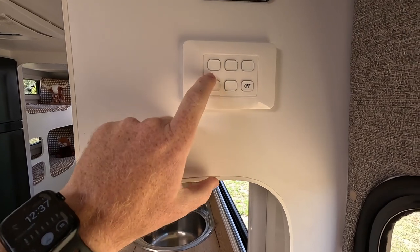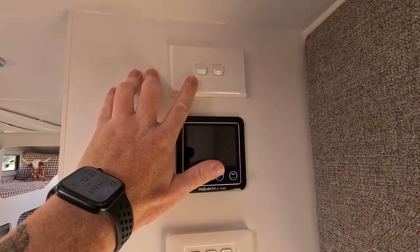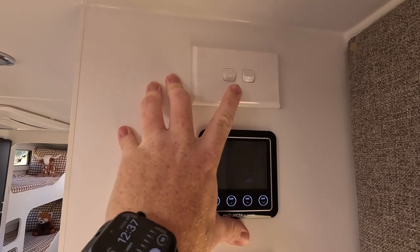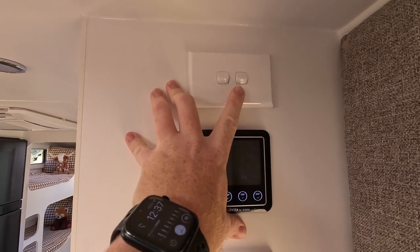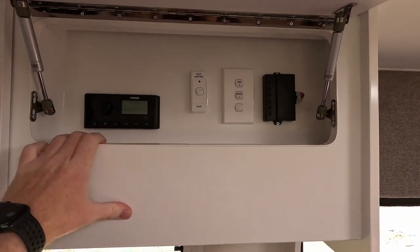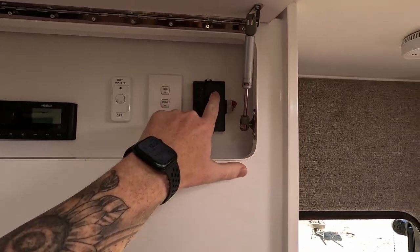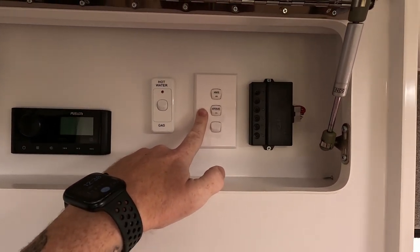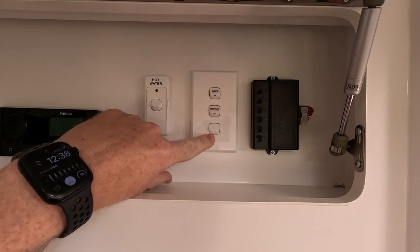The cool thing with these is they're adjustable — we can change what lights in the van are running off this switch by a little power switch running behind here. On this we have our three main lights along with our outdoor lights. Above that we also have our work lights — a front and rear work light — so if you're hooking up or unhooking in the middle of the night, you can turn on your light to see what you're doing. This here is our main power station. We can change the way the circuit runs by clicking a number. Moving on, we have all of our 240 electrical stuff — the hot water system switch, the stove, and the air conditioner.